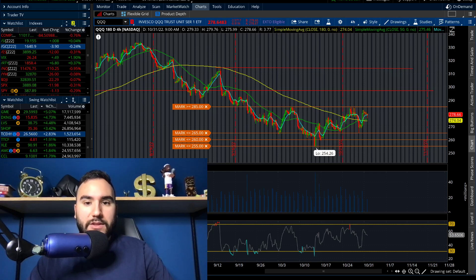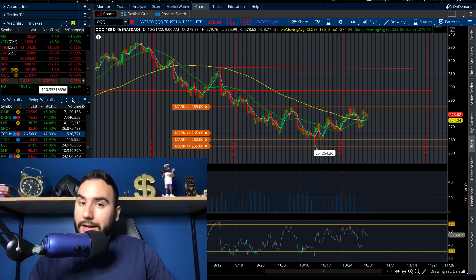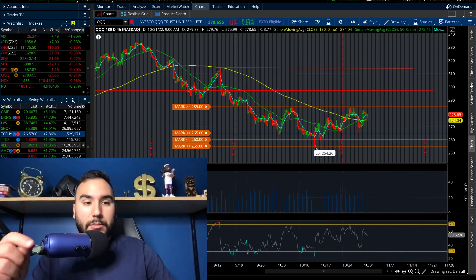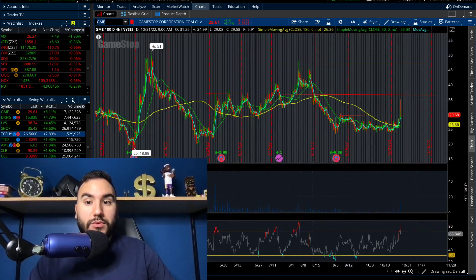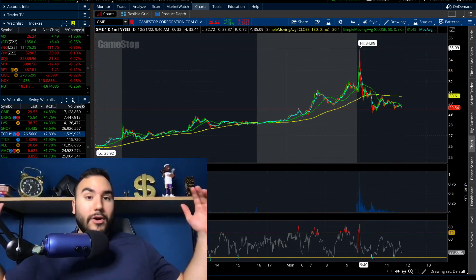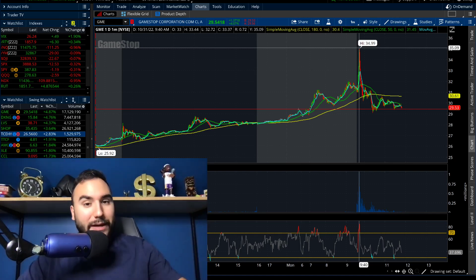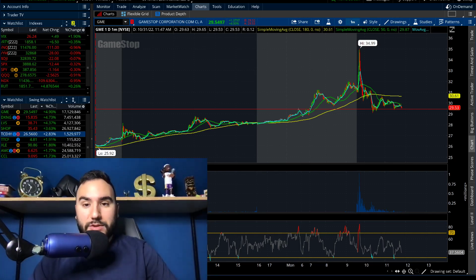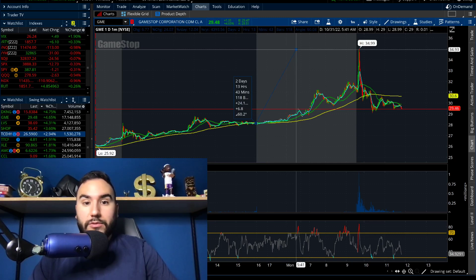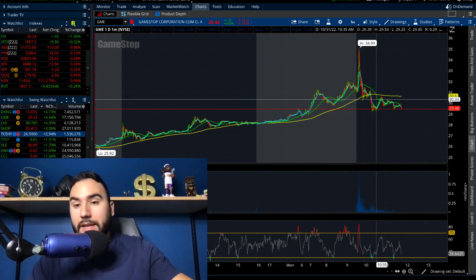Let's talk about some stocks before we get into what I actually bought. GameStop was ripping earlier in the day — this thing hit $35. I called it out a couple of videos ago, and it completely broke out, up 23% at its high. Right now it's up about 5%, so it's come down about 15% intraday, but it still had a massive move.